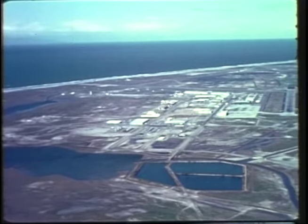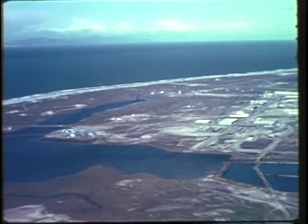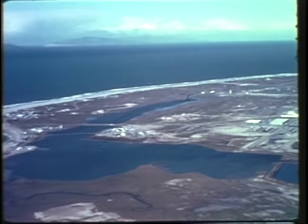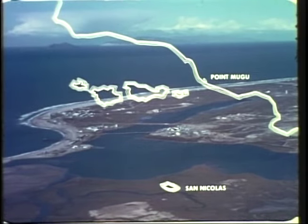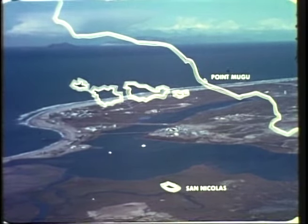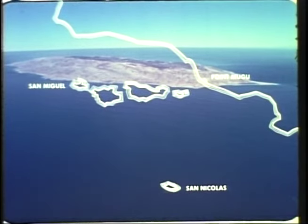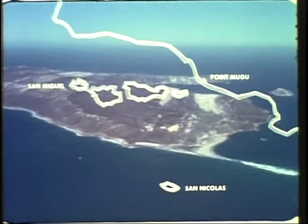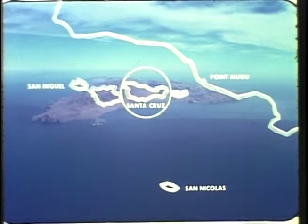The headquarters and some of the most important operating facilities of the range here at Point Mugu cover about 4,600 acres. 55 miles off the coast, we have another 13,000-acre facility — San Nicolas Island. We also have other island property: San Miguel Island, 9,000 acres. At least 84 acres on Santa Cruz Island.